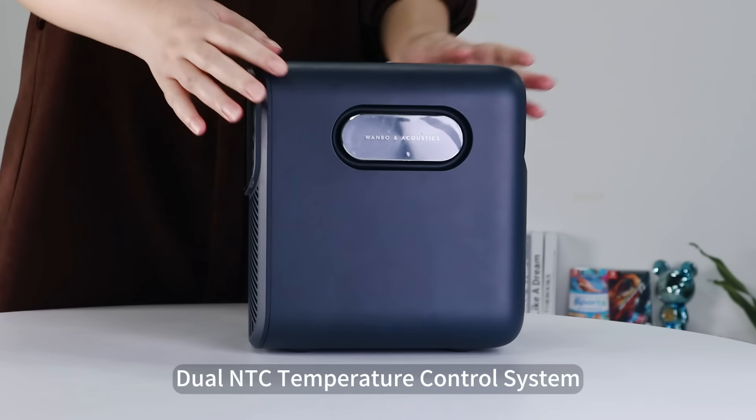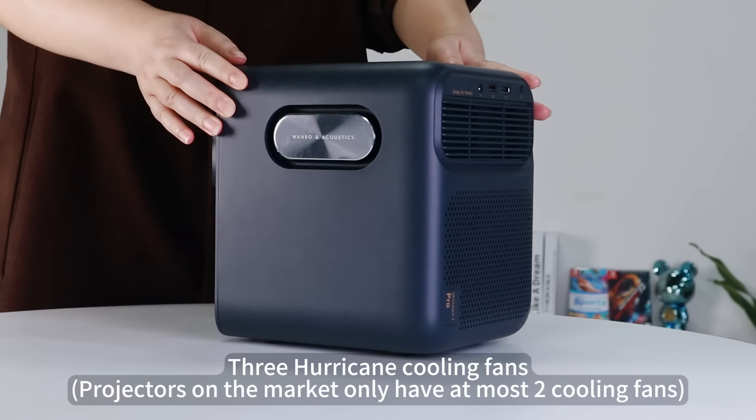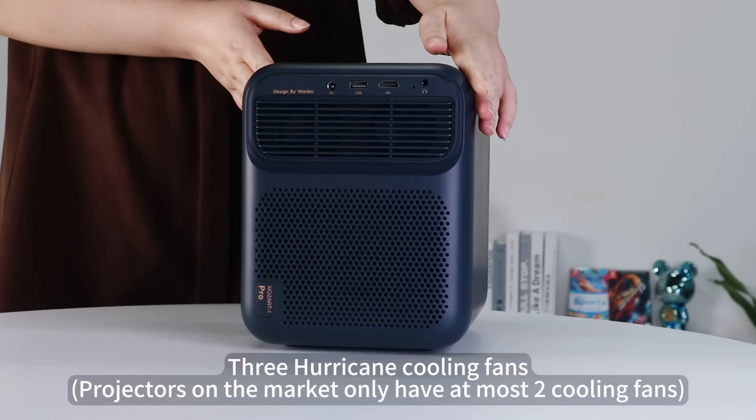Dual NTC temperature control system. Three hurricane cooling fans — projectors on the market only have at most two cooling fans.